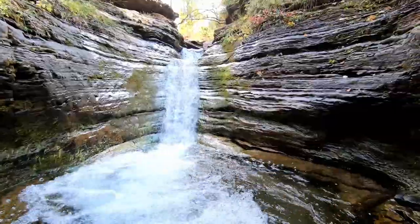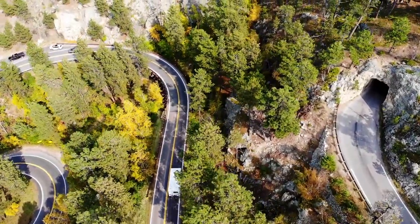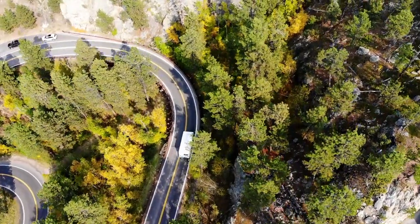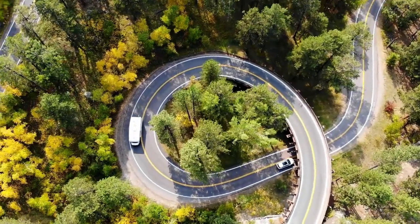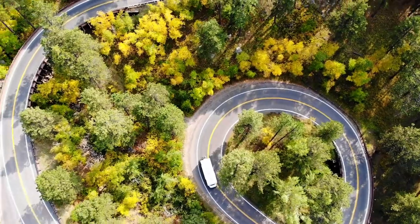That concludes our top 14 best places to visit in South Dakota. We spent about two weeks here in our RV and easily could have explored much longer. We know we left plenty of great places out, so feel free to add to this list in the comments. Thank you for watching — don't forget to give the video a thumbs up and press that subscribe button for more weekly travel videos. See ya!